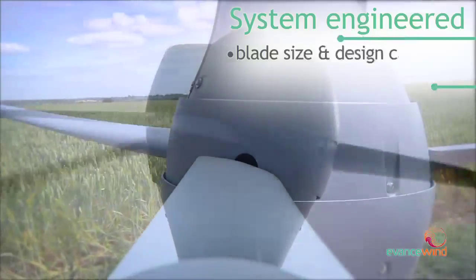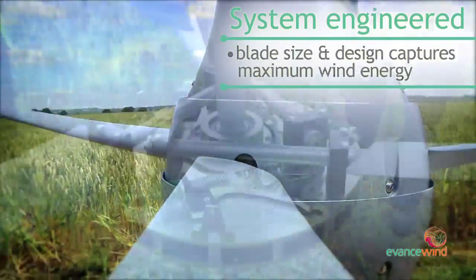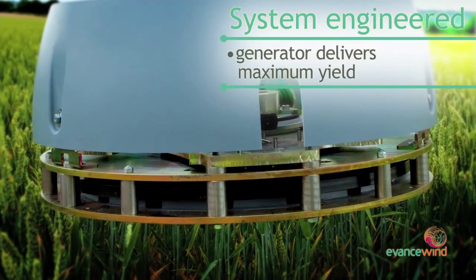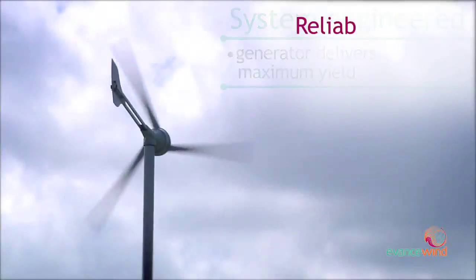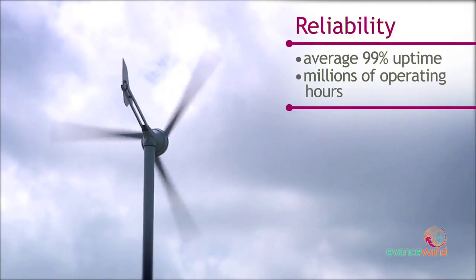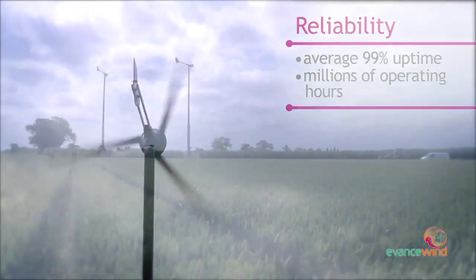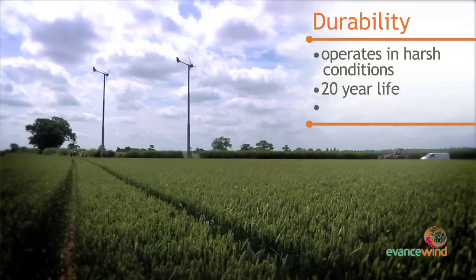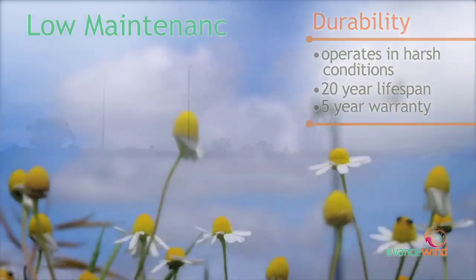The R9000 is the epitome of design excellence and system engineering integrity. It's an incredibly reliable turbine, backed by millions of operating hours in the field. Both the turbine and the tower are designed to provide outstanding durability in the harshest of conditions, with a minimum design life of 20 years.